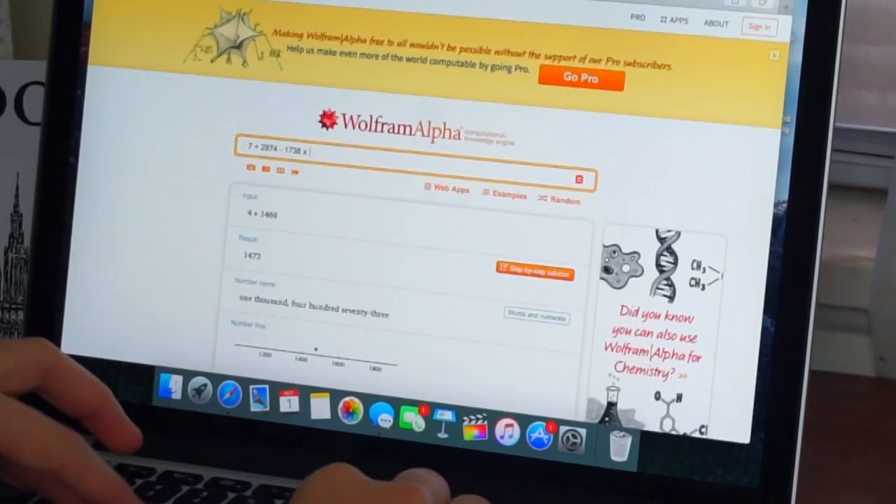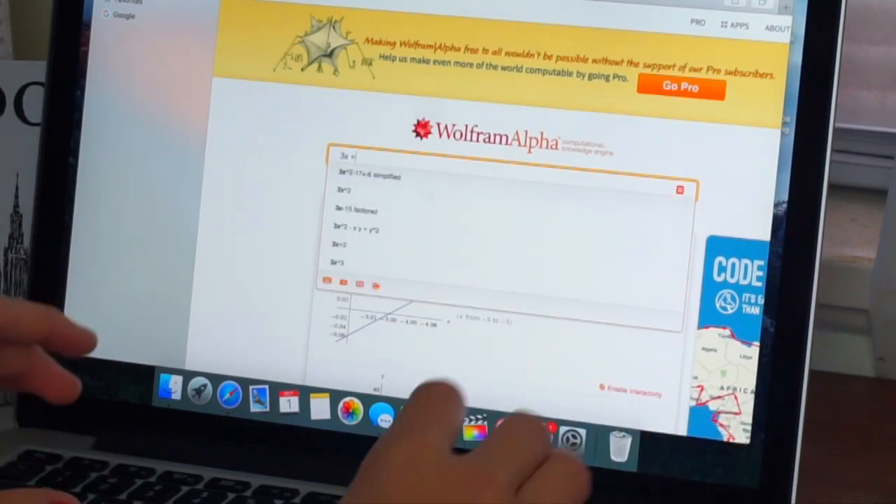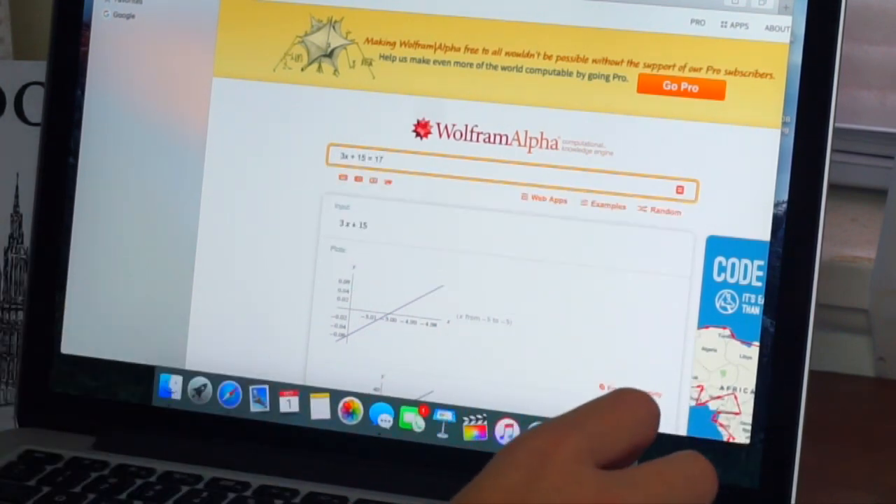So this next hack is to go to this website — I'll have it linked down below — and you can type in almost any math equation and you will get an answer for it, and it'll also show all of the work for you.